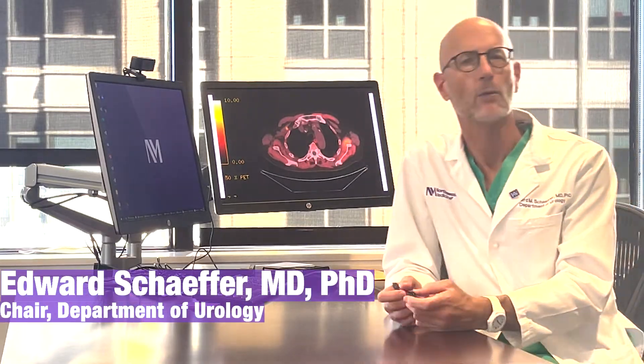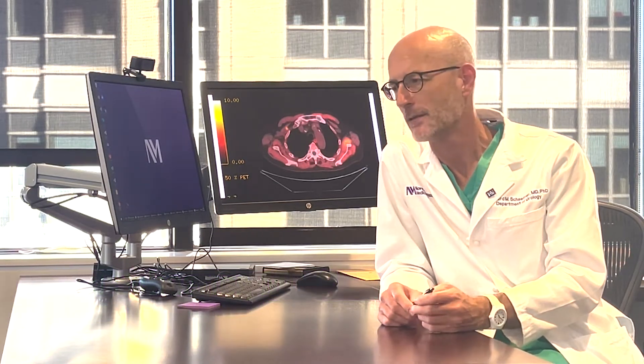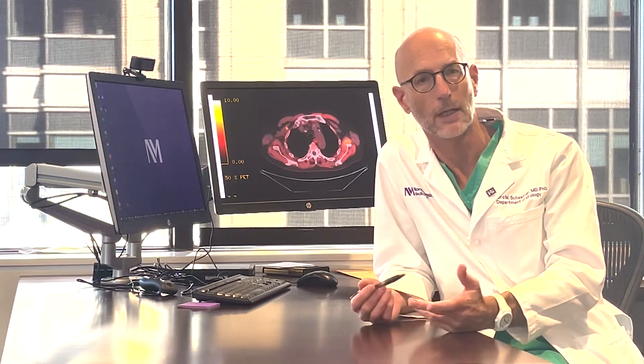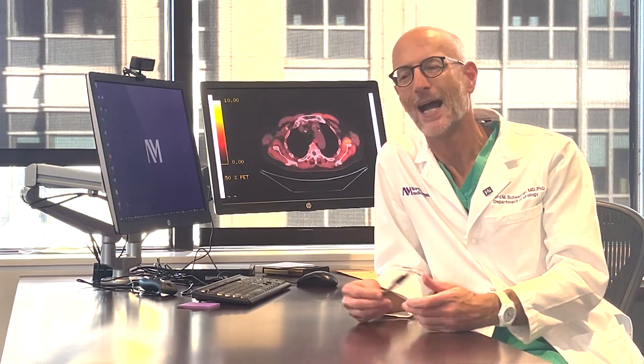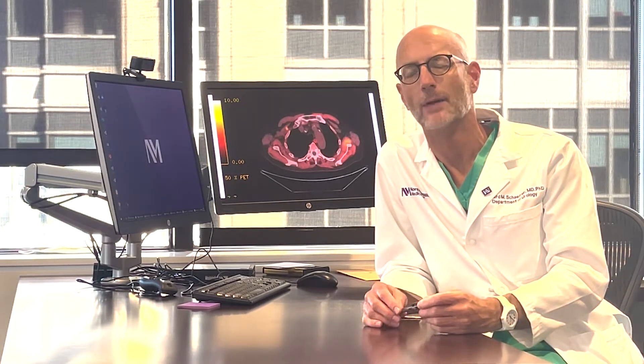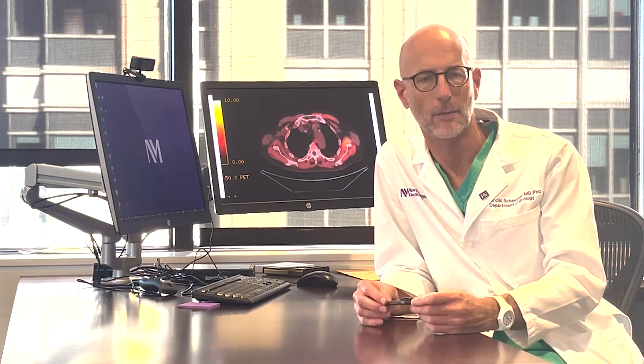My name is Ted Schaefer, I'm the chair of urology at Northwestern University Feinberg School of Medicine. I wanted to start with an interesting case that recently came through my clinic, which highlights a lot of new and emerging things we're seeing in the workup and diagnosis of prostate cancer.